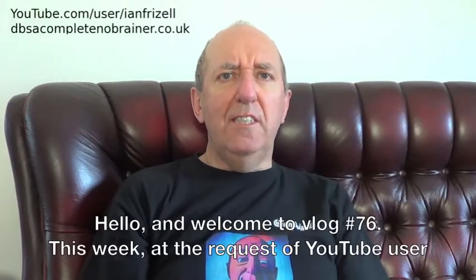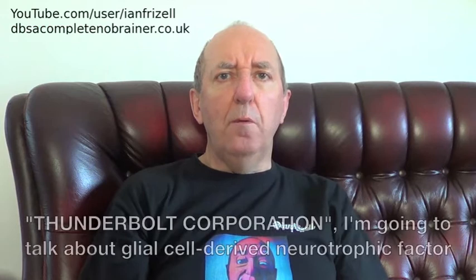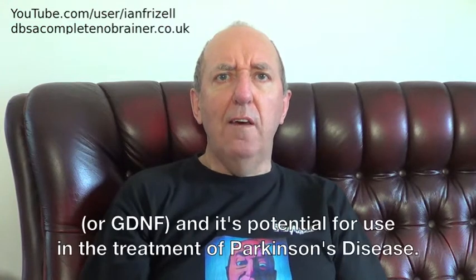Hello and welcome to blog number 76. This week, at the request of YouTube user Thunderbolt Corporation, I'm going to talk about Glial Cell Derived Neurotrophic Factor, or GDNF, and its potential for use in the treatment of Parkinson's disease.